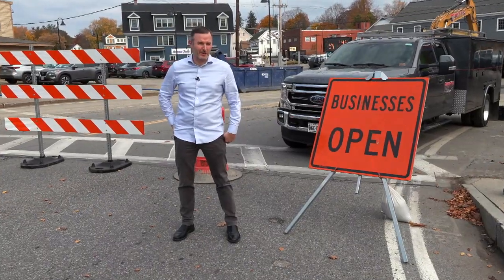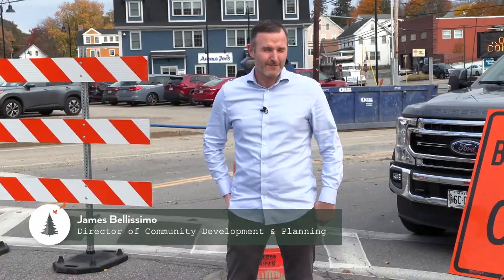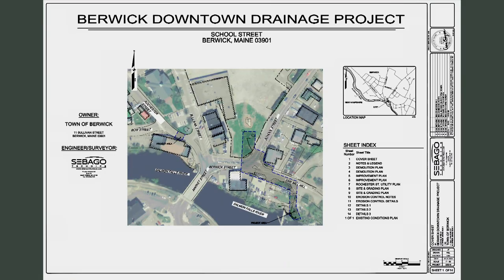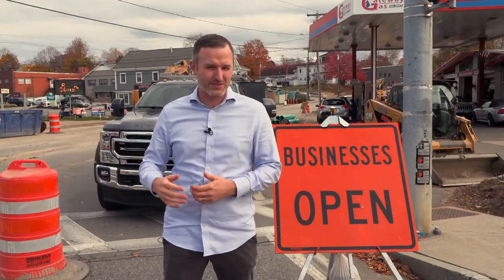Hello, everyone. My name is James Bellissimo. I'm the Director of Community and Economic Development and Planning at the town of Berwick. Today, we're taking a look at what we're calling the Downtown Infrastructure Project. It's a major infrastructure project. One of our main stormwater systems is being upsized to handle higher rain events. We're right in the middle of Downtown Berwick, on the outside of Sullivan Square.